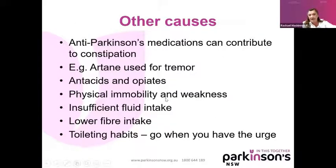Other causes: we always blame anti-Parkinson's medications for many things, but they also can contribute to your risk of constipation. Artane, which is often used for tremor, is one culprit known to contribute to constipation. If people are taking antacids because they have gastric reflux, that can certainly contribute. And we all know, regardless of Parkinson's disease, that anybody on opiates can have increased constipation — your Oxycontins, Endones, Codeine, Panadeine Forte — they are culprits when it comes to increasing your risk of constipation.